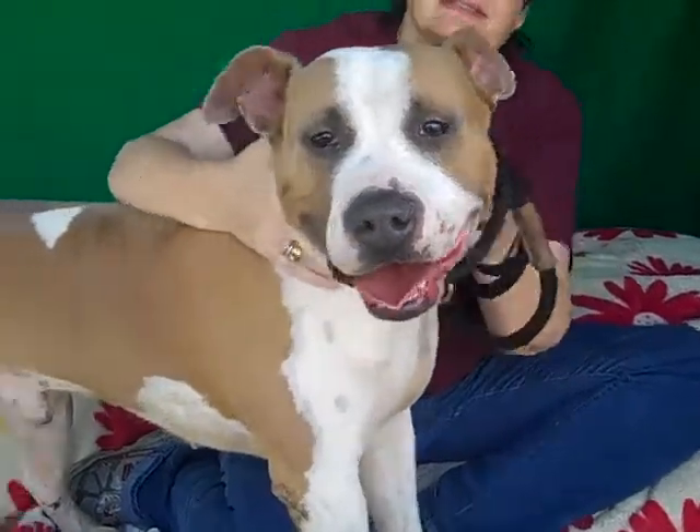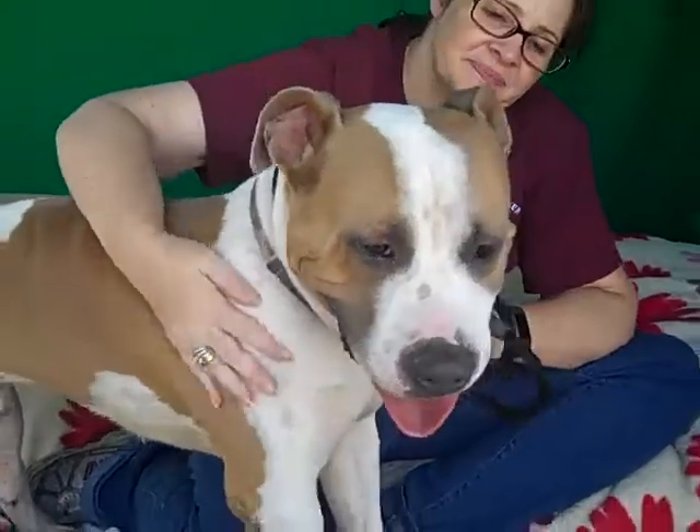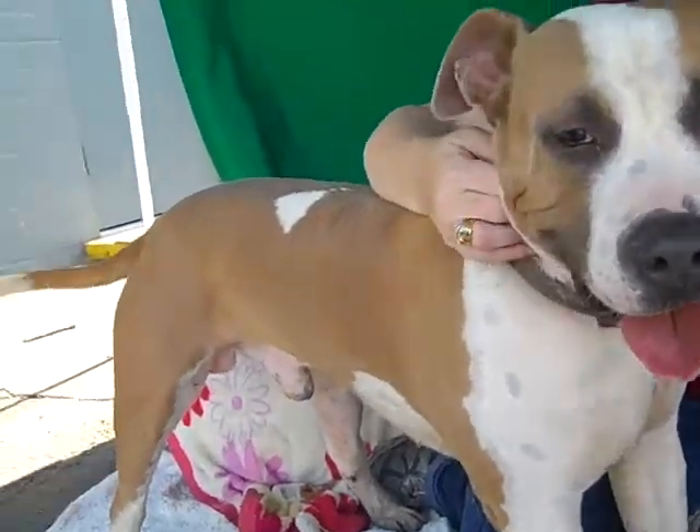Oh look at this cutie pie I have here — this tail wagging! This is Ducass. We think that's how you pronounce it. He doesn't care, he's cool with anything. He's just happy.